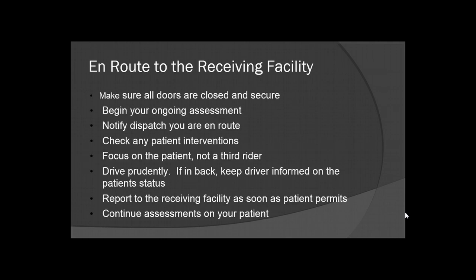When you're en route to the receiving facility, make sure all doors are closed and secured, and your doors are locked. Begin your ongoing assessment — even when you're driving, you're always doing an assessment of the roadway. If you're in the back with the patient, that's when you begin your ongoing assessment on the patient. Of course, notify your dispatcher that you are en route to the receiving facility.